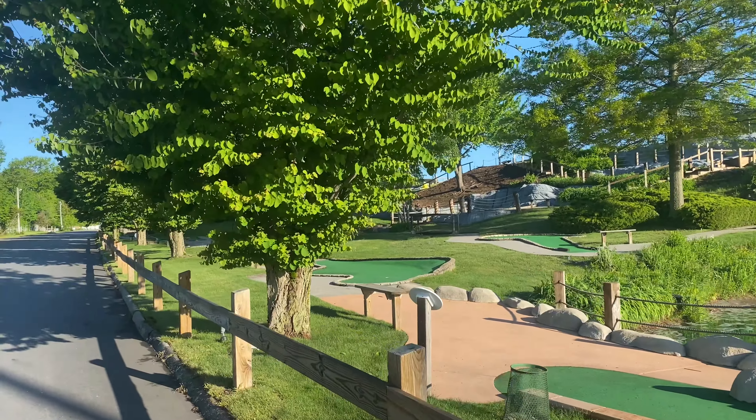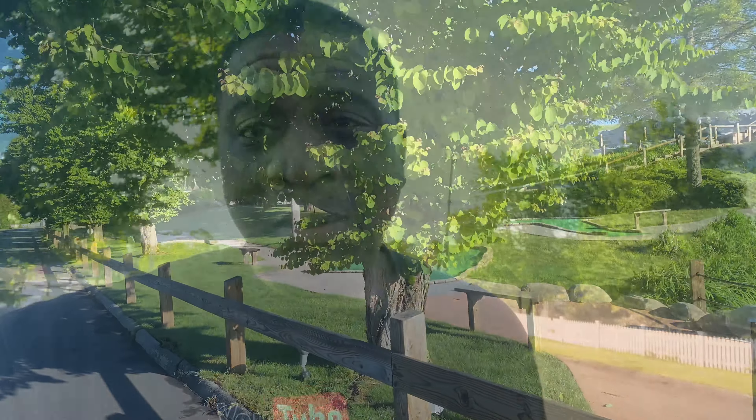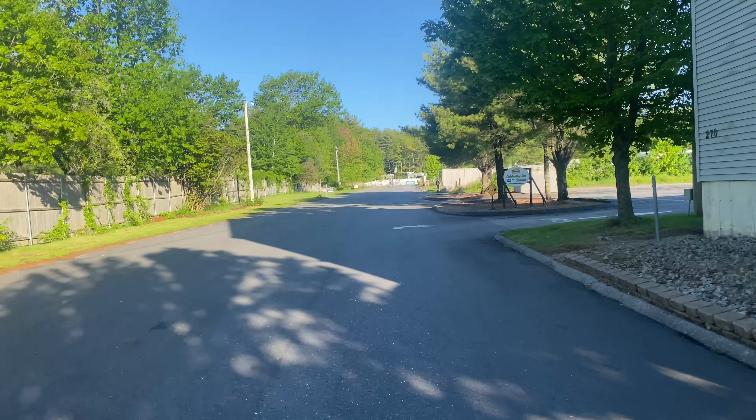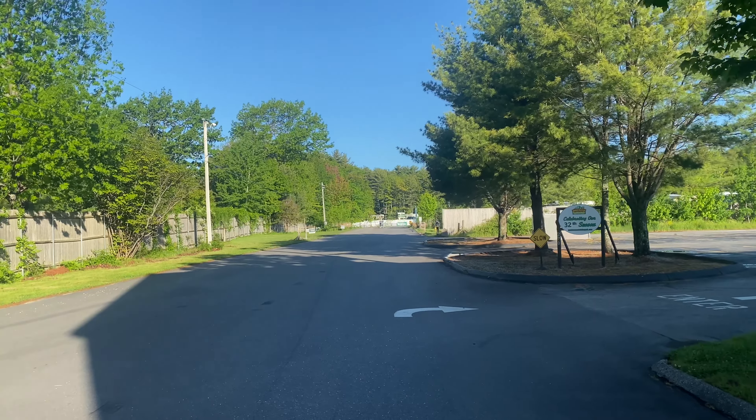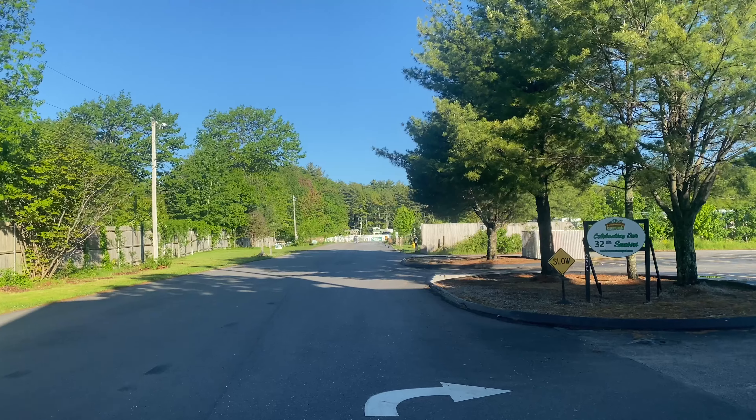In my previous video, we parked here and waited for check-in time. When you're traveling to Moody Beach, be sure to arrive at your check-in time, which is 12 noon. This is a popular, small beach, so there's a lot of flow through here. They want to make sure you have space when you come in. The arrival gate is just up the road — there's plenty of space to pull over and wait for your time to check in.